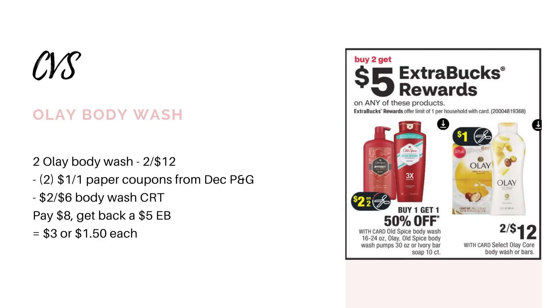Also a pretty good deal for the Olay body wash. These are going to be on sale two for $12, and when you buy two, you get back a $5 extra buck. We are also getting $1 paper coupons in the December P&G insert. So grab two bottles for $12, use two of those paper coupons, and a $2-off-six body wash CRT if you have it — or something even better like a $3-off-$12. You're going to pay $8 after those coupons, get back a $5 extra buck, making it $3 for both or $1.50 each.